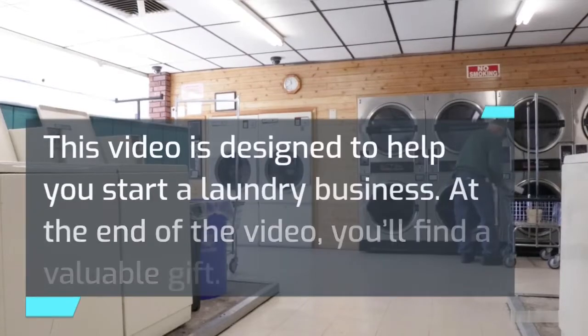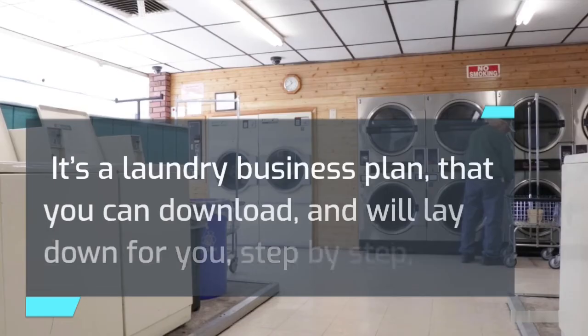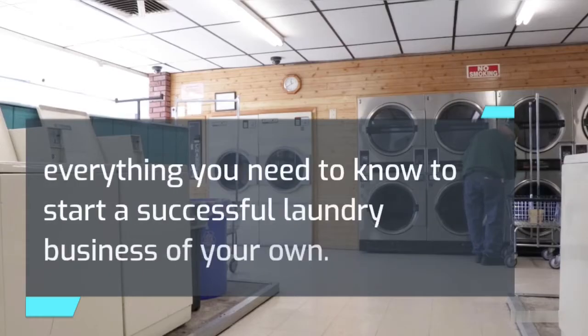This video is designed to help you start a laundry business. At the end of the video, you'll find a valuable gift — it's a laundry business plan that you can download, and it will lay down for you, step by step, everything you need to know to start a successful laundry business of your own.